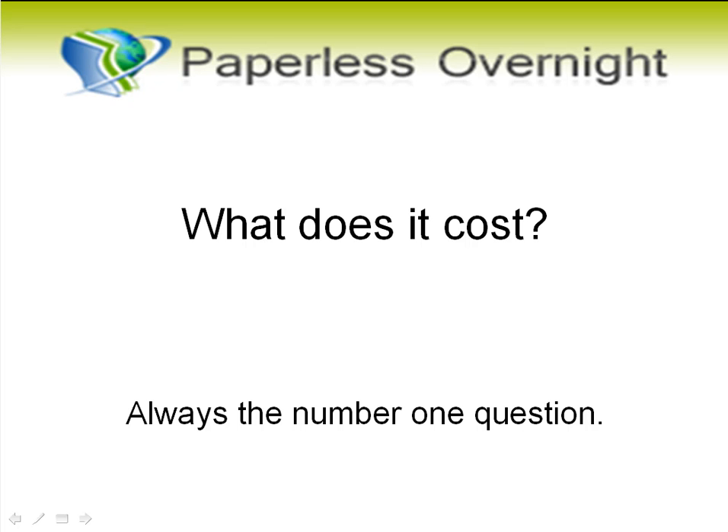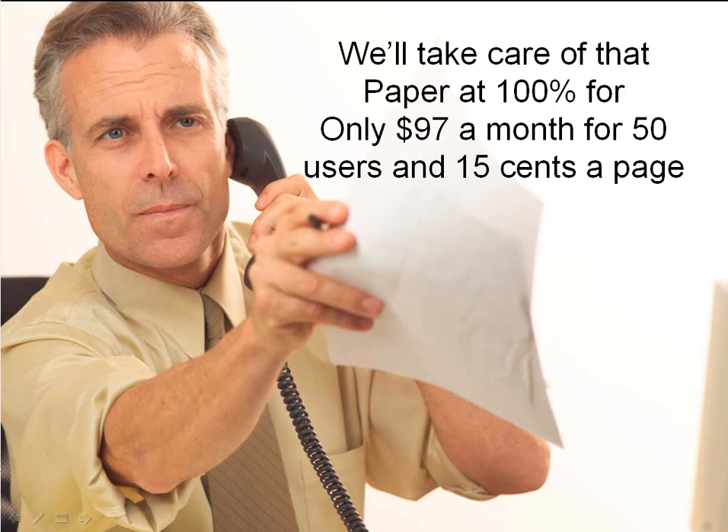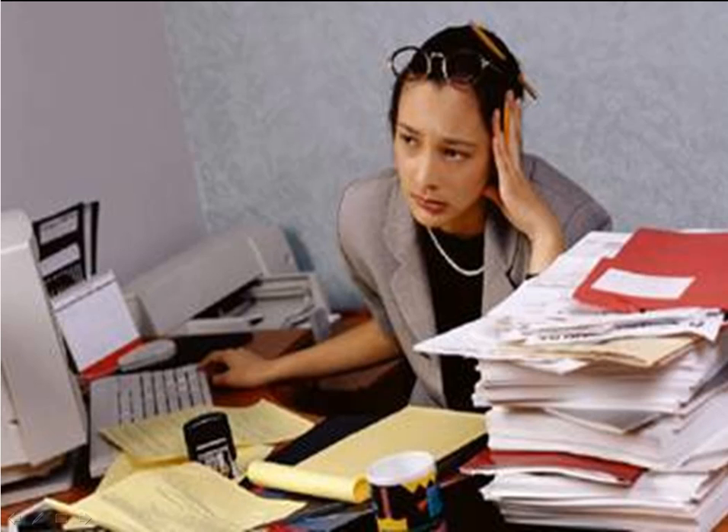What does it cost to use Paperless Overnight, the most advanced document management system for accountants in the world? Nothing even comes close. But what does it cost is always the number one question, so let me answer it right off the bat: 50 users, a total of $97 a month, plus 15 cents a page when we hand-read documents and name them and put them into the workflow at the proper point.